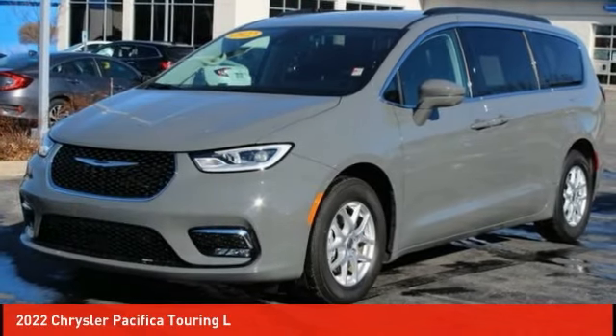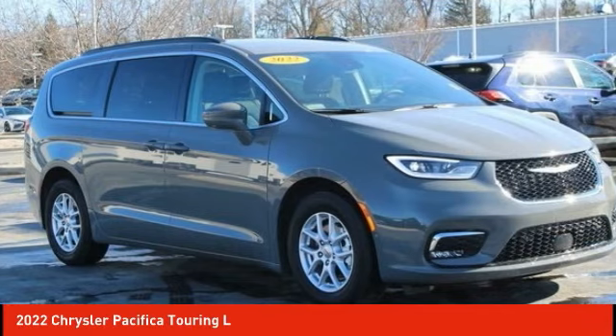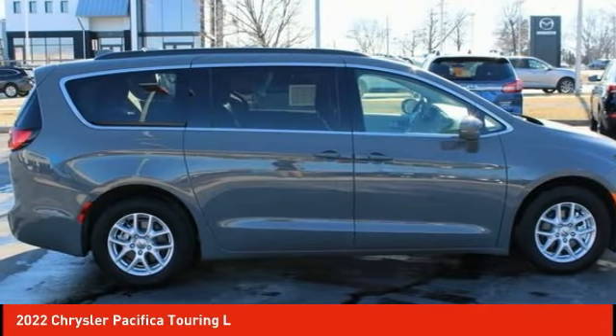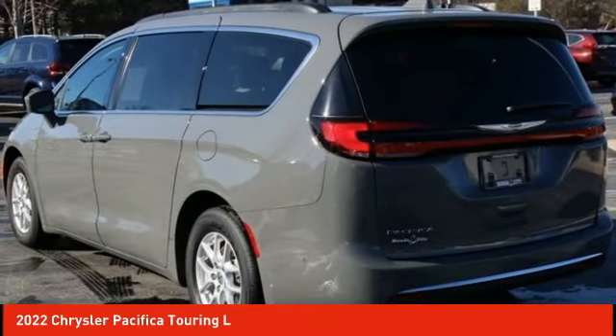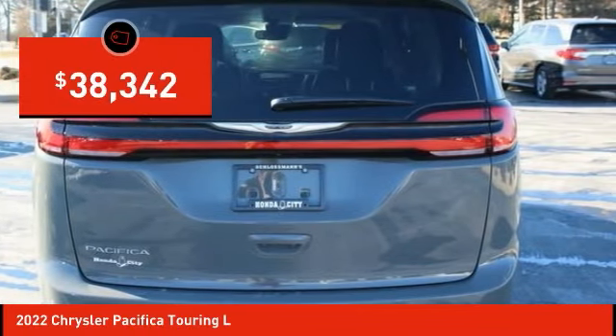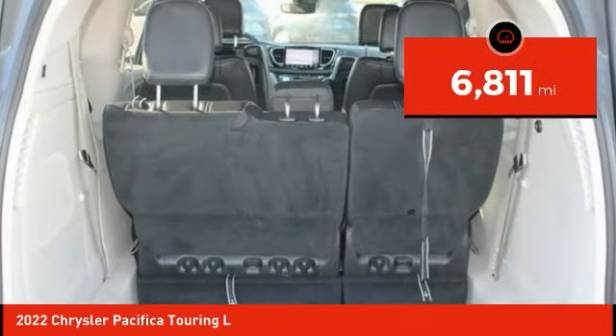The 2022 Pacifica crossover features the driving attributes of a sedan and the utility and space of a minivan or SUV. The Pacifica has top-notch safety scores, an upscale interior, and a spacious cabin that leaves room for your family to grow — and is priced below forty thousand dollars. This vehicle has less than seven thousand miles.